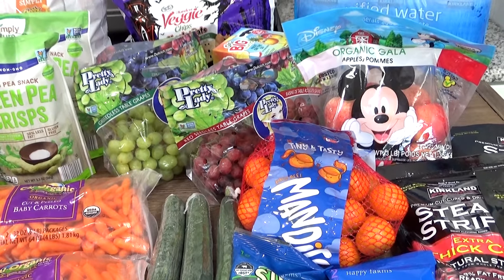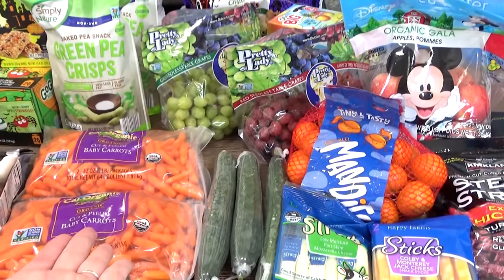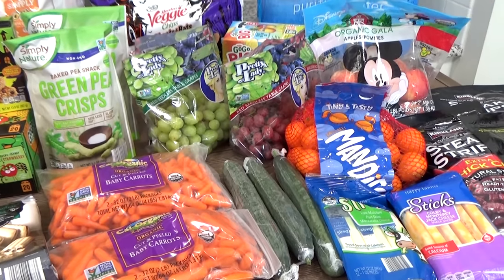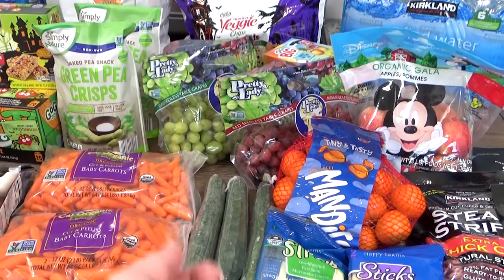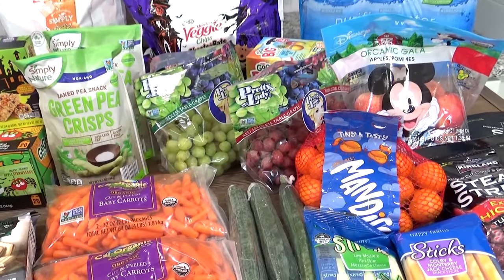When I'm picking out road trip snacks, I like to pick things that are not messy, that won't melt, and that have a pretty long shelf life so they're not going to go bad on day one. As you can see, I have a lot of snacks here, and some of these things might make their way into lunches as well.